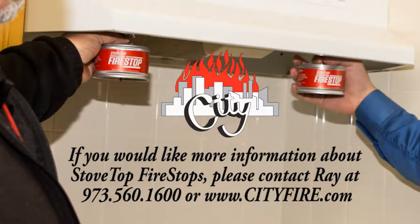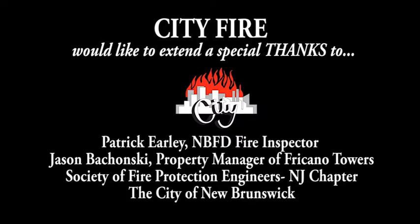Should you like more information about these stove top fire stop devices, please contact our fire protection specialist Ray Venturino at 973-560-1600 or visit City Fire at www.cityfire.com. City Fire would like to extend a special thank you to Patrick Early, the New Brunswick Fire Department Fire Inspector; Jason Pachonsky, the Property Manager of Fricano Towers; the Society of Fire Protection Engineers, New Jersey Chapter; and the City of New Brunswick.